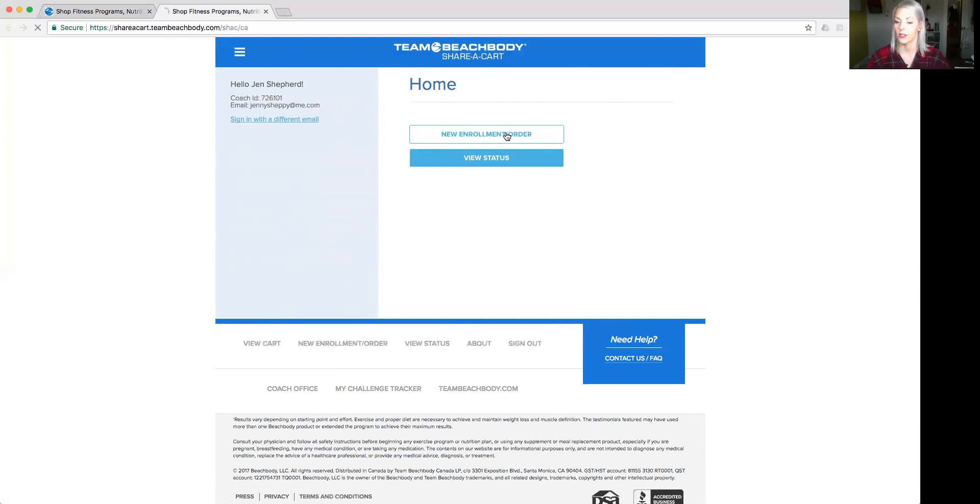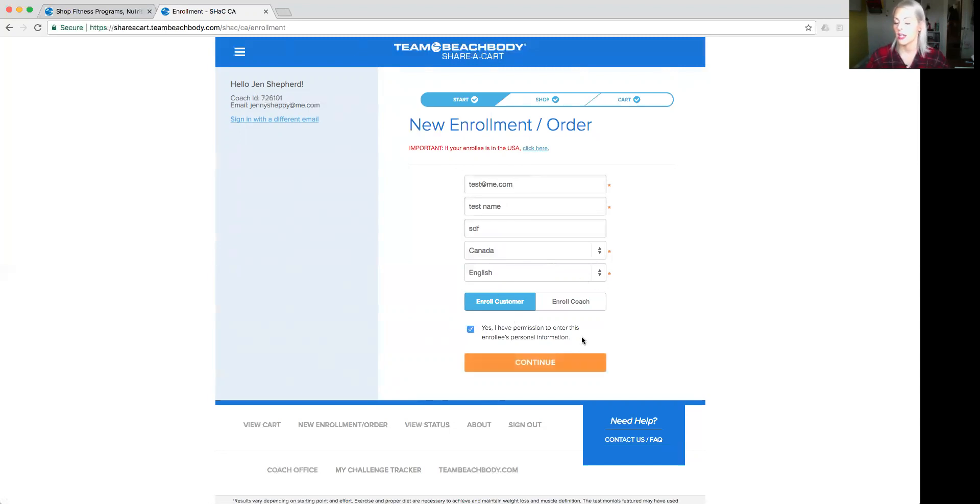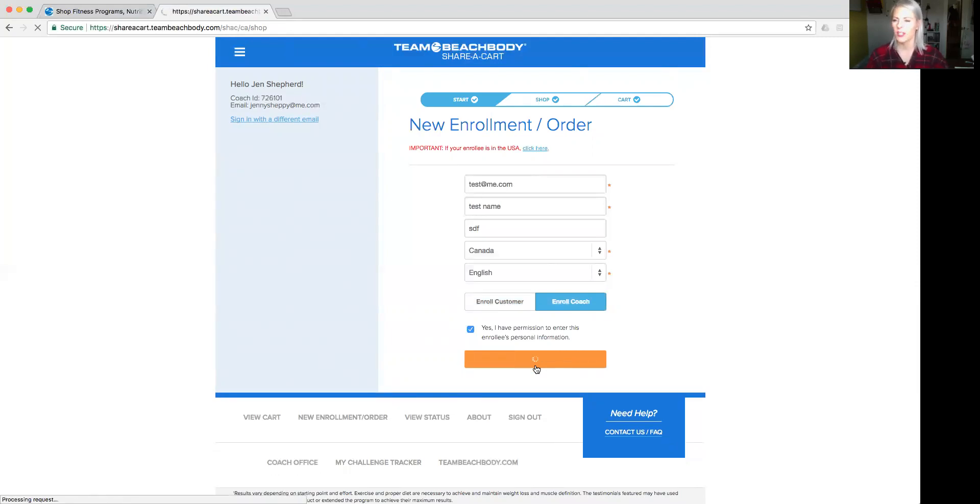So we're going to sign up a coach right now. It says in red that this particular website is currently not launched yet in the USA, so you'd have to click to go to the old website. What you would do is go ahead and put in their email address, their first and last name, select Canada English, then click 'Yes, I have permission to enter their personal information.' Instead of clicking Enroll Customer, you would click Enroll Coach, then click Continue.